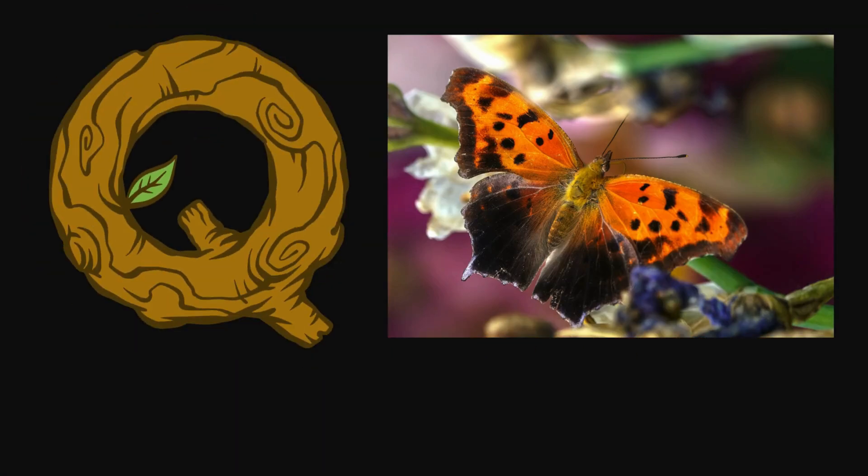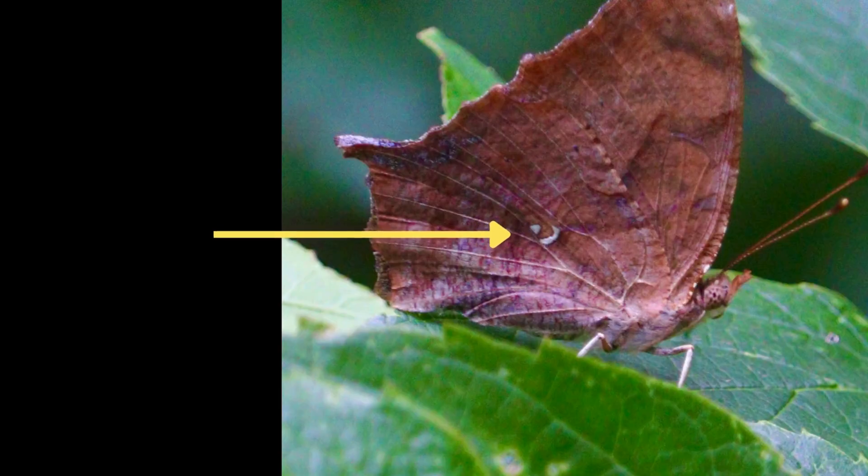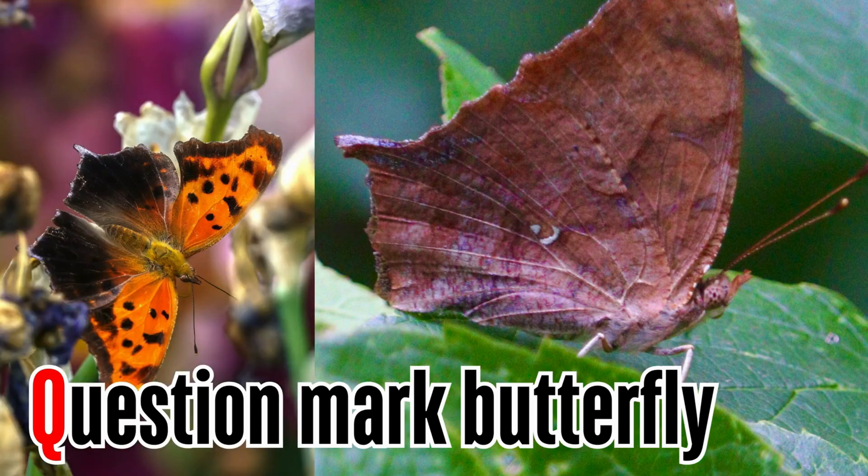Letter Q. Q is for question mark butterfly. The curved white line with a white dot is the question mark that gives this butterfly its name. It is only visible when the wings are closed, so you can see the underside of its hind wing.